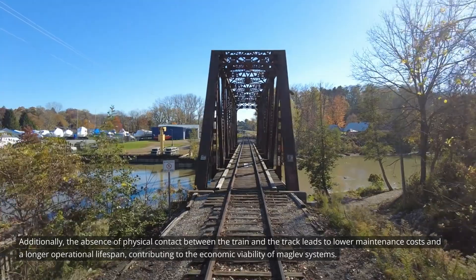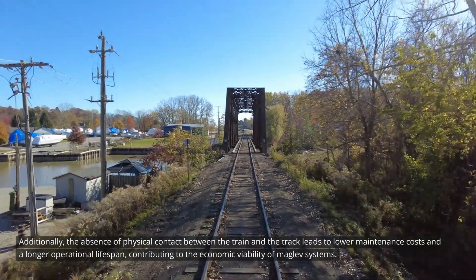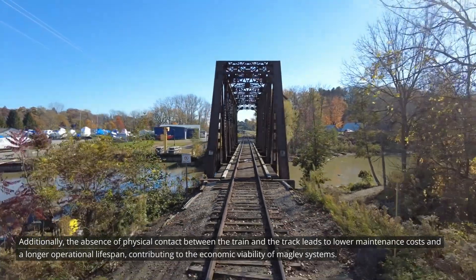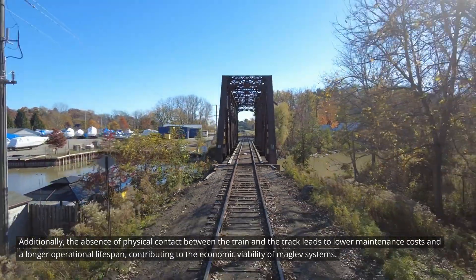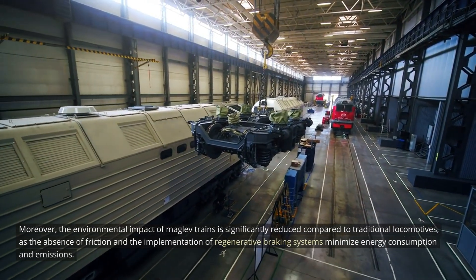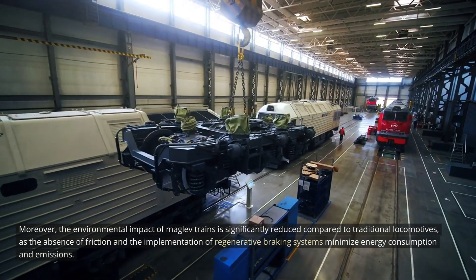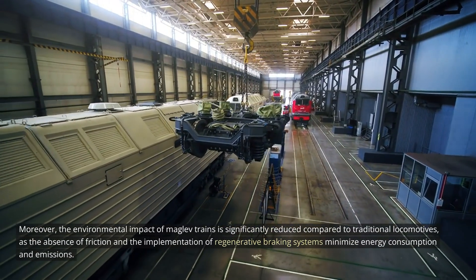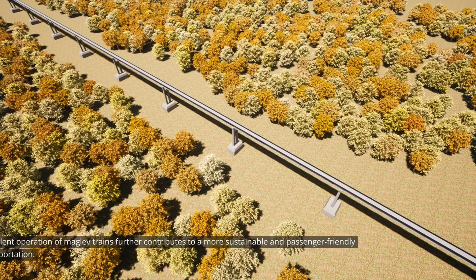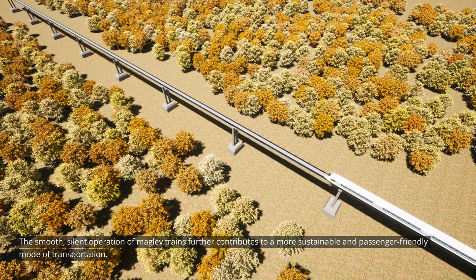Additionally, the absence of physical contact between the train and the track leads to lower maintenance costs and a longer operational lifespan, contributing to the economic viability of MAGLEV systems. Moreover, the environmental impact of MAGLEV trains is significantly reduced compared to traditional locomotives, as the absence of friction and the implementation of regenerative braking systems minimize energy consumption and emissions. The smooth, silent operation of MAGLEV trains further contributes to a more sustainable and passenger-friendly mode of transportation.